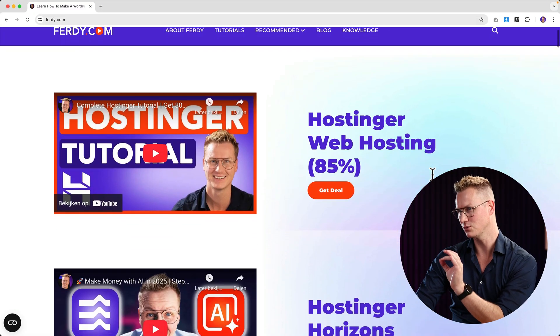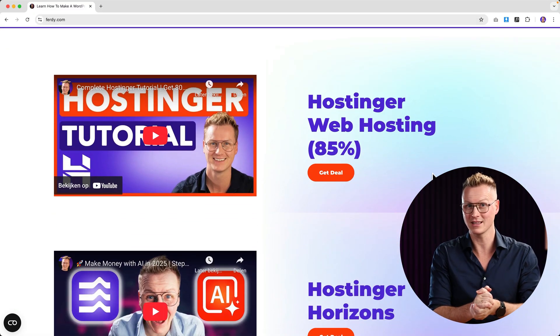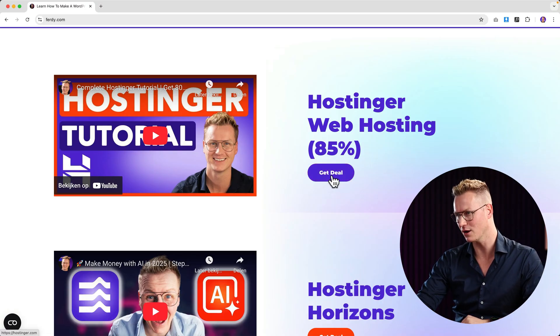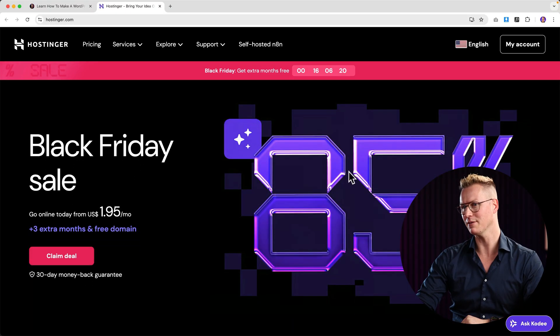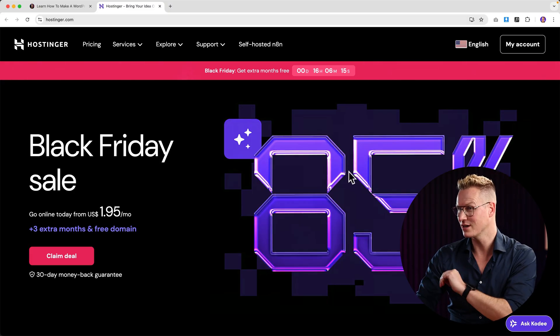The first deal you see here is Hostinger hosting. It helps you to create your own website and gives you a free domain name. Right now there's an 85% discount, so if you click here you can get started with your own website including a free domain.